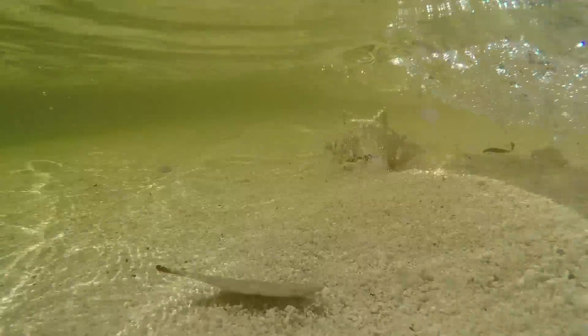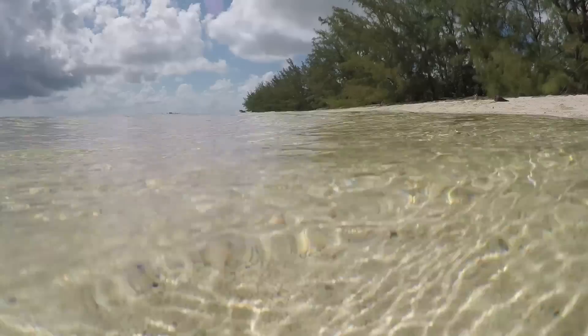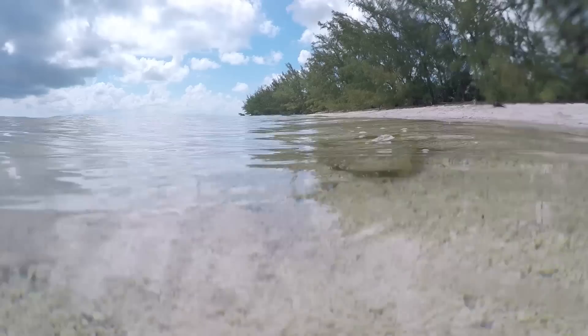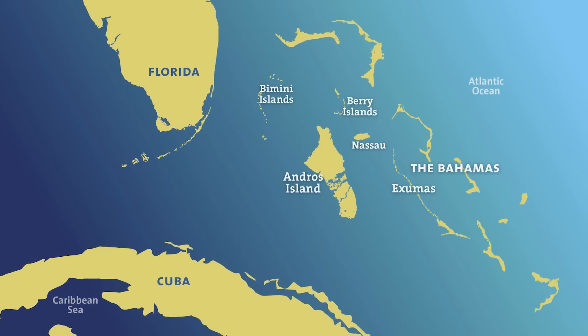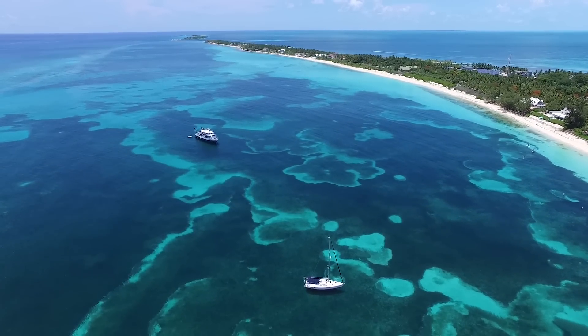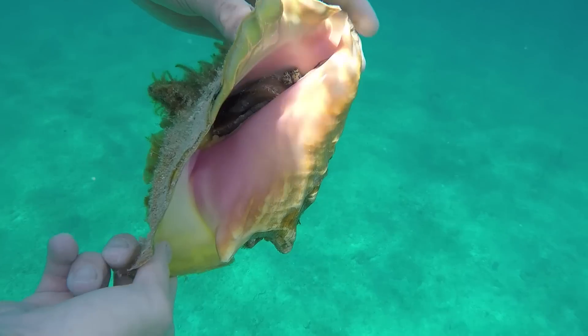Queen conch are large herbivorous marine snails found throughout the Caribbean waters. They live in shallow to deep habitats and they feed on algae. Unfortunately, queen conch are in decline and the Bahamas are one of the last strongholds for queen conch in the Caribbean where they are still heavily harvested. Queen conch are important because they are iconic animals in the Caribbean with their large fully flared lips and beautiful ornate shells.